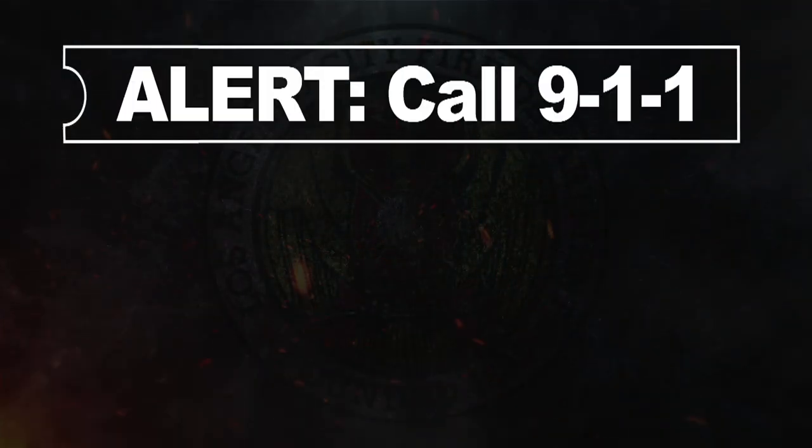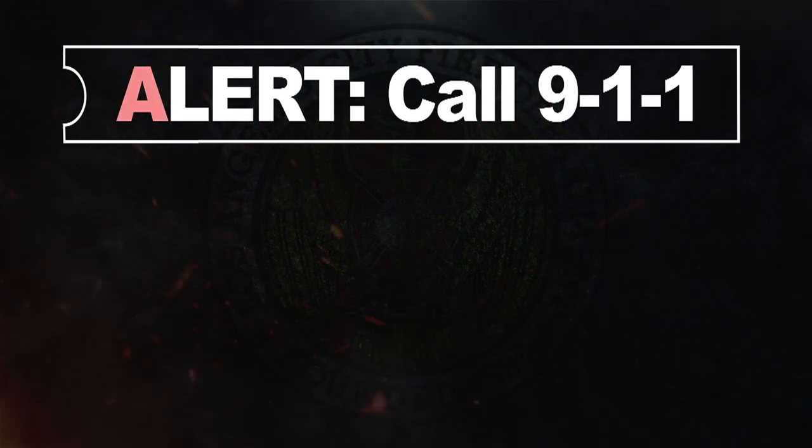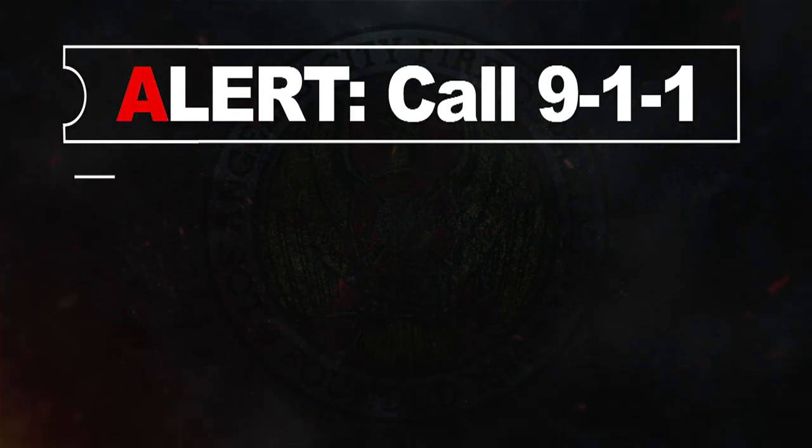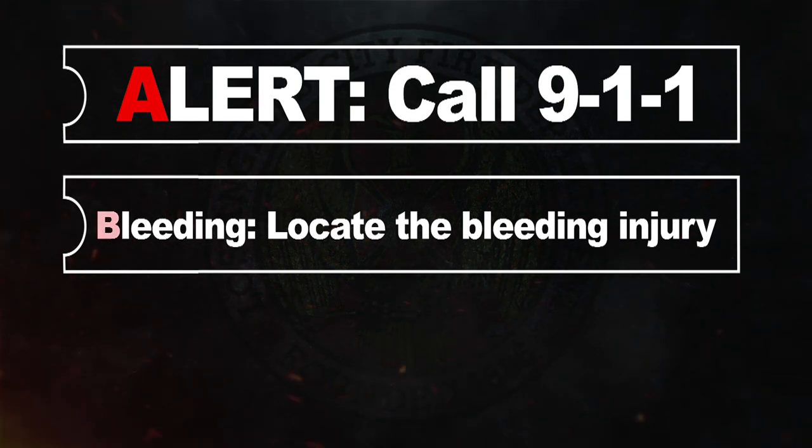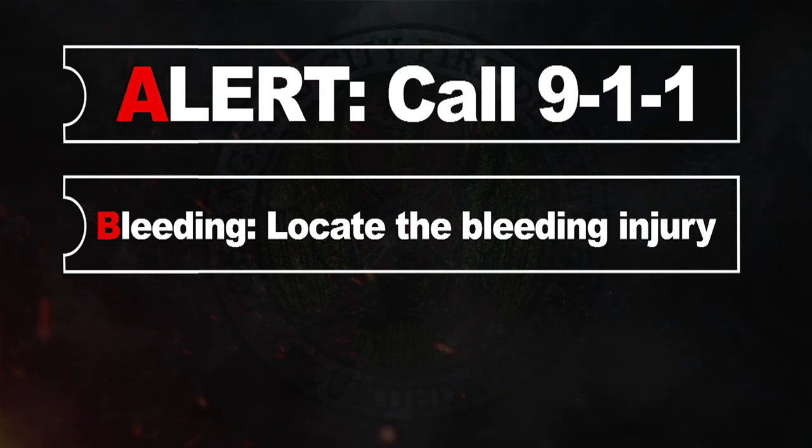The first step is A for alert — have someone call 911. The next step is B for bleeding: locate the bleeding injury and remove any clothing covering the area so you can see the injury.